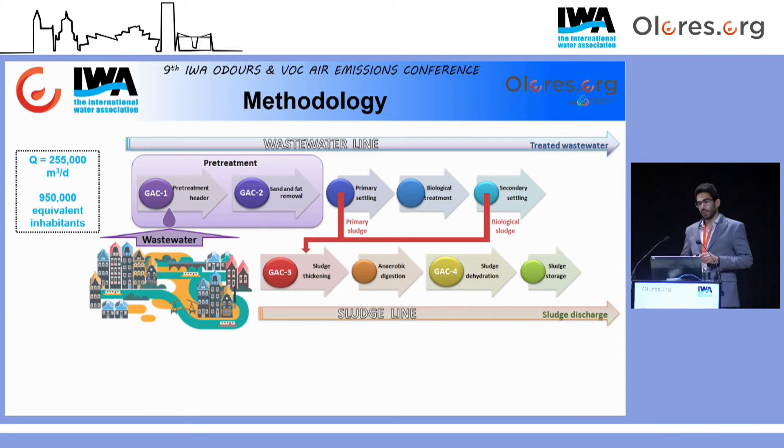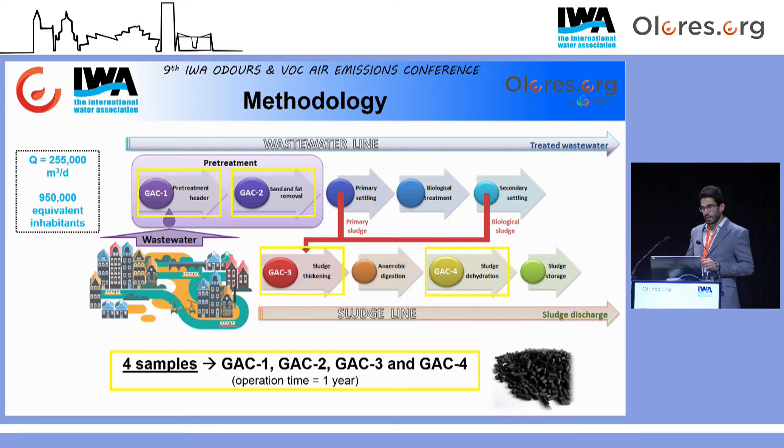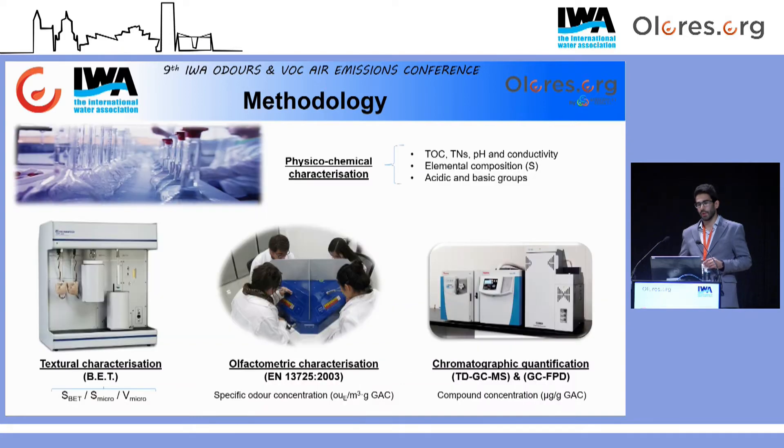La estación depuradora que se evaluó y que proporcionó las muestras de carbón activo se encuentra localizada en la provincia de Sevilla. Tiene una capacidad actual de tratamiento de 255.000 metros cúbicos al día y una capacidad de diseño de 950.000 habitantes equivalentes. Las muestras de carbón activo granular procedieron de las torres de desodorización coincidentes con cuatro puntos críticos de la instalación: la cabecera de pretratamiento, el desarenado y desengrasado, el espesamiento del fango, así como la deshidratación del mismo. Es importante resaltar que todas las muestras tuvieron el mismo tiempo de operación, siendo este de un año.